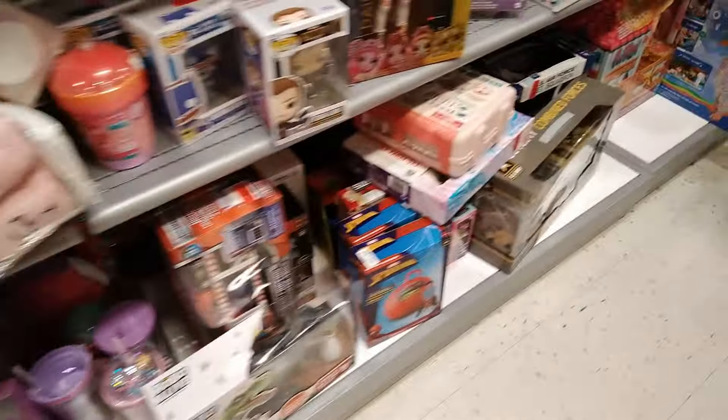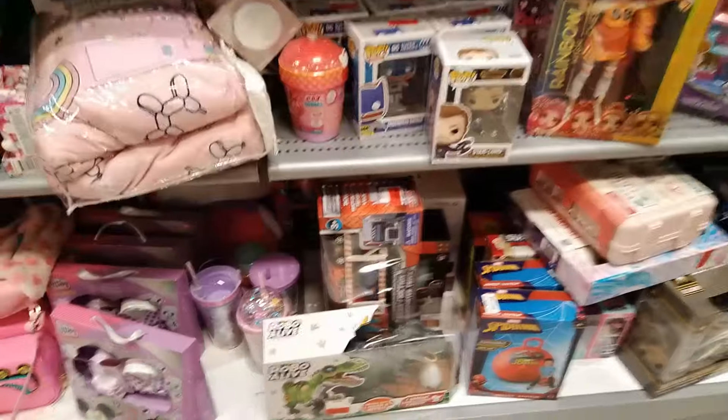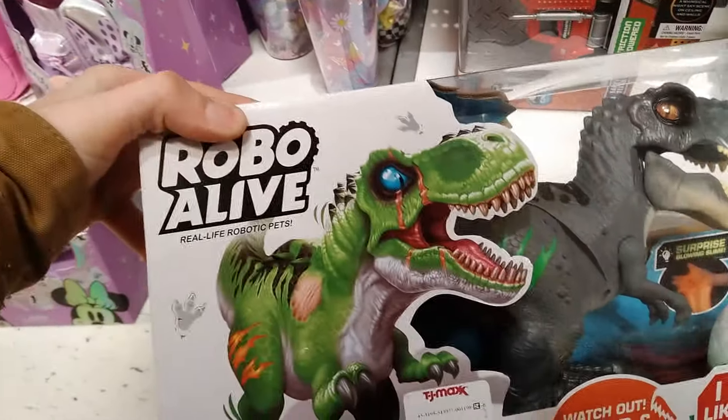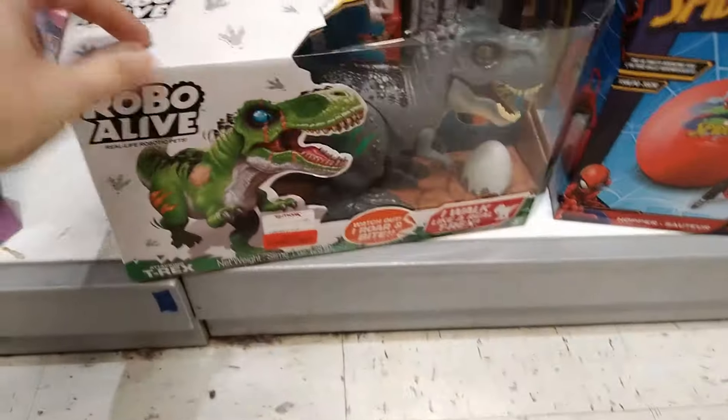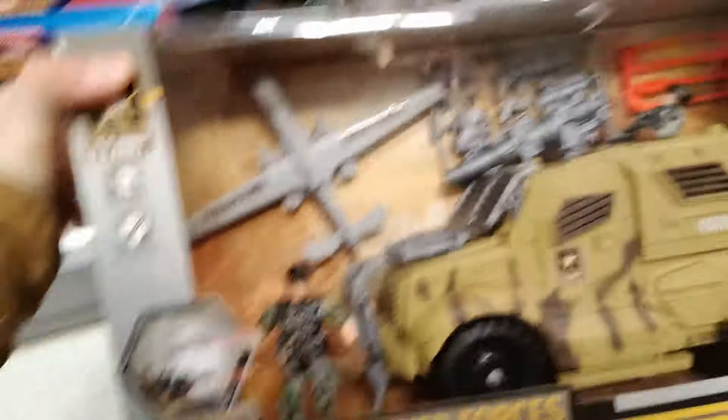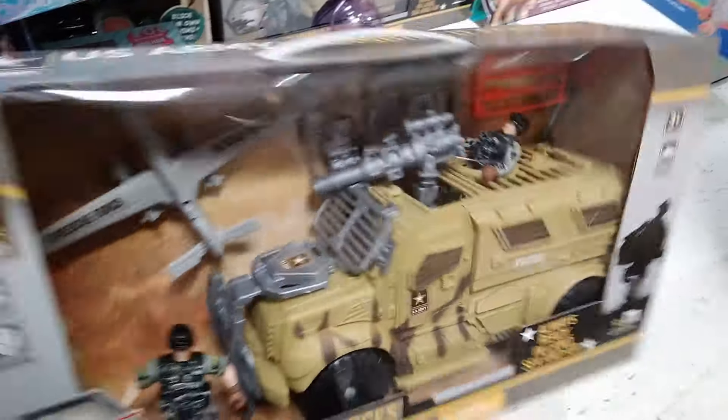Do they sell Play-Doh here? I want to play with Play-Doh — it's been so long. Let's see... Robo Alive — I swear I've seen this at Target. $9.50 and it's like a $35 item. How do they get away with selling this stuff? Oh, sweet wampum — look at this U.S. Army beautiful truck. Three plus — that's me! Ten bucks — that is not bad at all, ladies and gentlemen.